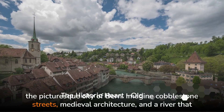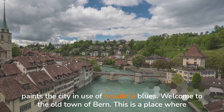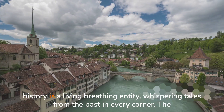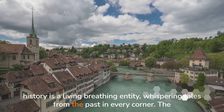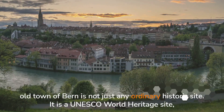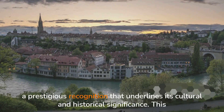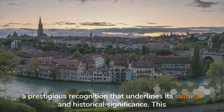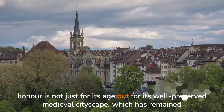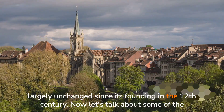Imagine cobblestone streets, medieval architecture, and a river that paints the city in hues of beautiful blues. Welcome to the Old Town of Berne — a place where history is a living, breathing entity, whispering tales from the past in every corner. The Old Town is not just any ordinary historic site; it is a UNESCO World Heritage Site, a prestigious recognition that underlines its cultural and historical significance, with a well-preserved medieval cityscape largely unchanged since its founding in the 12th century.